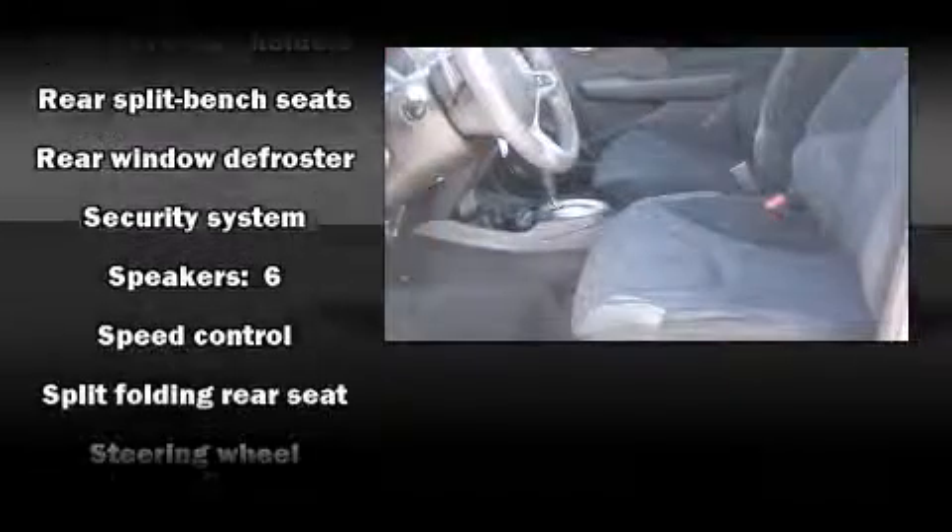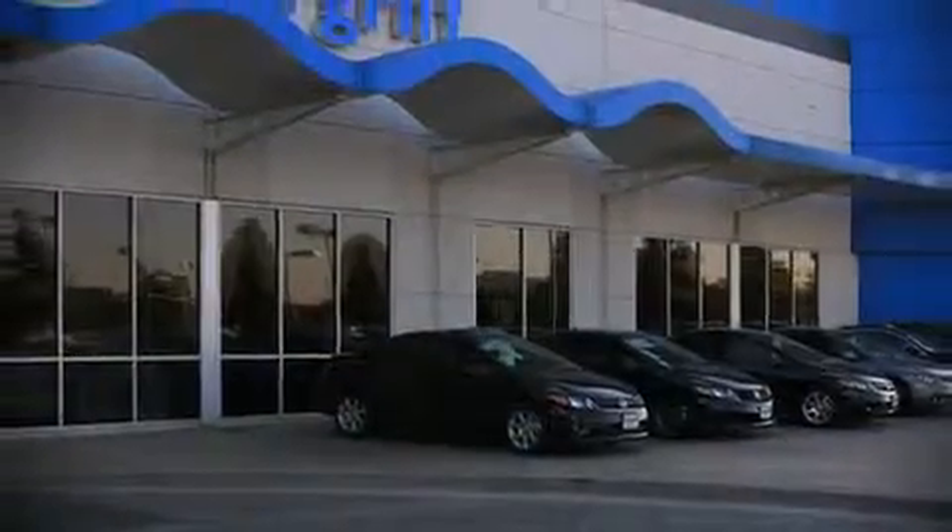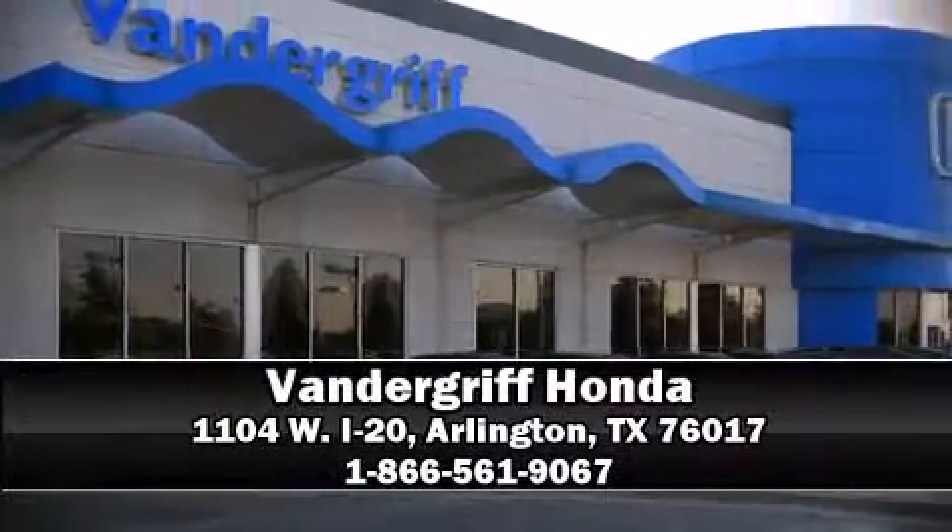It also arrives with a Carfax history report indicating just one previous owner. Our sales reps are knowledgeable and professional. Call now to schedule a test drive.